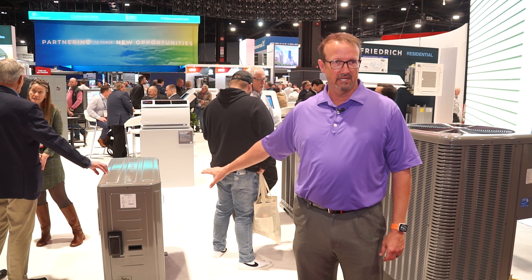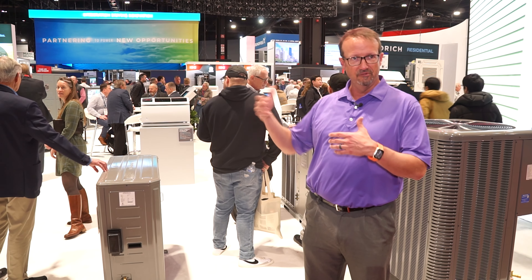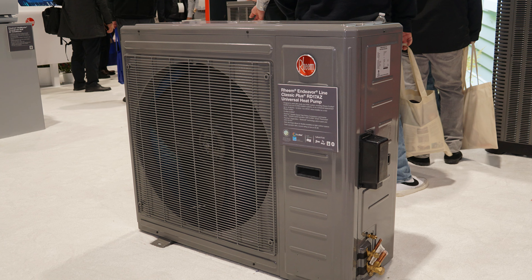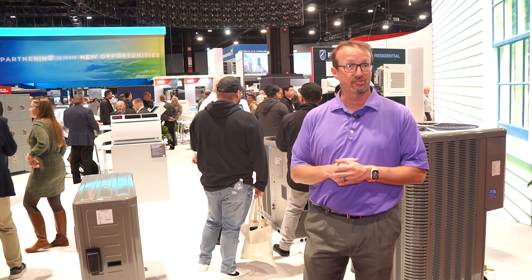This is our two-ton size. Two and three are very similar. The four and five would have two fans and be slightly larger. It is now rated and out on AHRI pricing, and our first orders will come in probably the next 30 days.